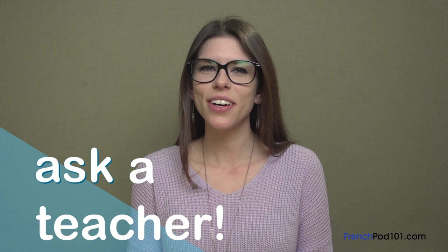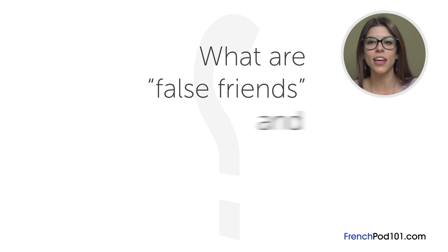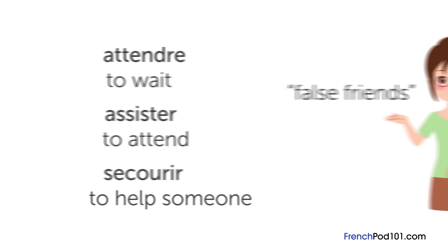The question for this lesson is: what are false friends, and what are the most common ones? There are lots of words that look similar in English and French, but they don't always mean the same thing. It's pretty fitting that they're called false friends because they can be deceptive. Here are some of the most common ones, so you can avoid any miscommunication the next time you speak French.